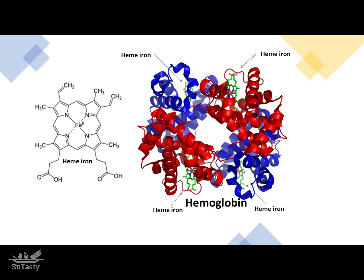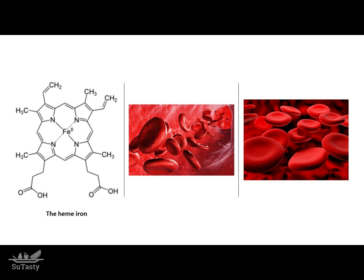Heme iron is a five-member nitrogen-containing ring molecule with a central ferrous iron ion cage. The hemoglobin of the red blood cells in the bloodstream binds oxygen in the lungs, transports oxygen to body cells, and carries carbon dioxide away from cells for elimination by the lungs.